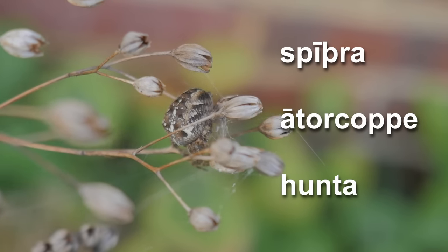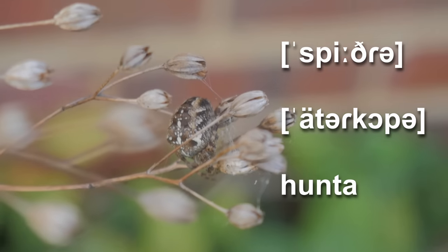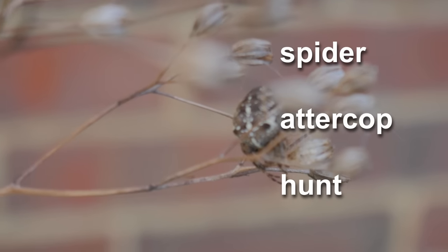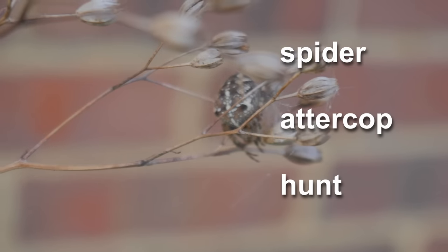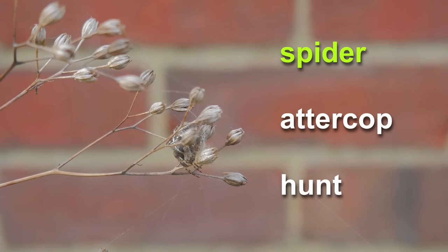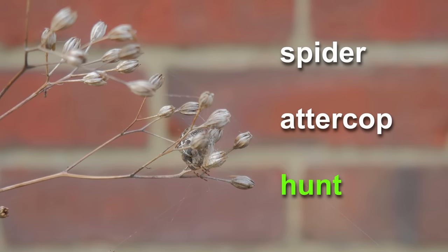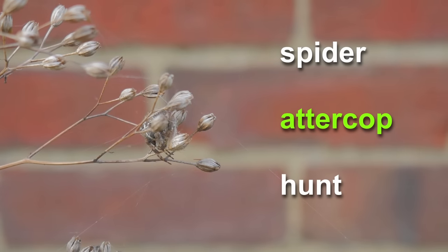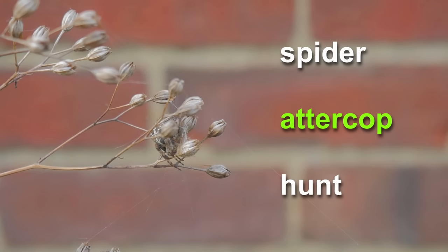In Middle English they'd be something like spœdra, attorcoppa, and huntere. In Modern English: spider, atop, and hunt — although if we go analogous to the Old English word it would be huntere, because the Old English word means 'thing that hunts.' These words all still have some presence in modern or immediately pre-modern English. Spider is obviously the normal word across dialects today. The word attorcoppa is recorded, at least recently if not still used today, in various dialects including Cumbrian, and Tolkien also makes use of it.